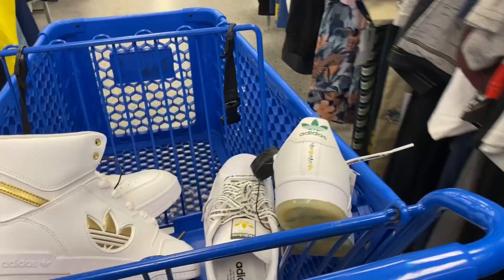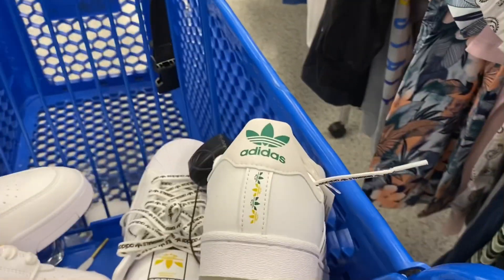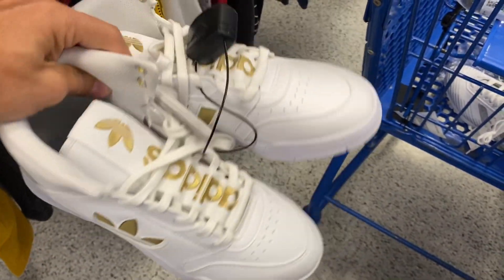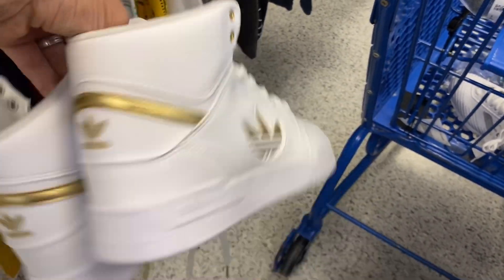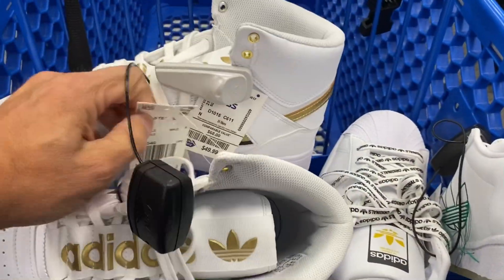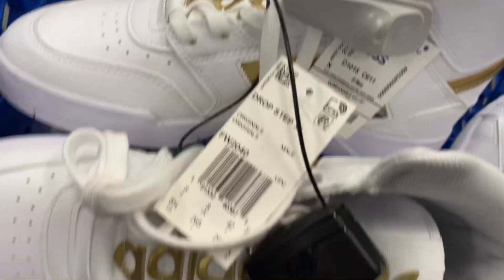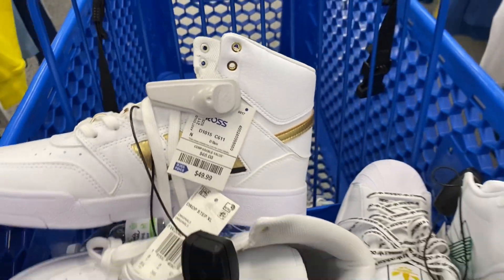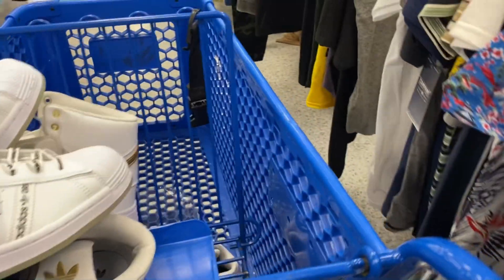Today we're going to start off at Ross Dress for Less and show you what they had out there today. Got some of these Adidas — I think these are called Drop Step, something like that. Pretty cool looking shoe, kind of retro looking, got the big spell out on the tongue. Drop Step, $50 on these — I think these were a size 8½ or 9, so we passed on those.